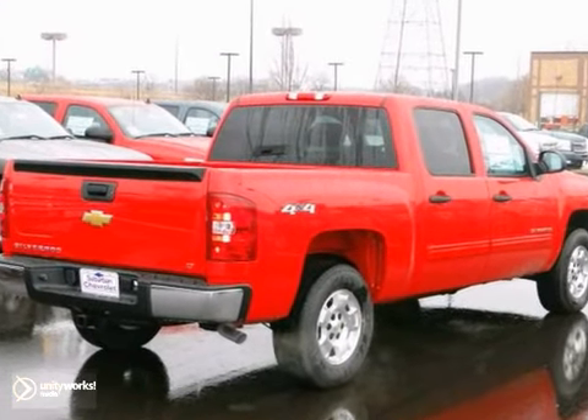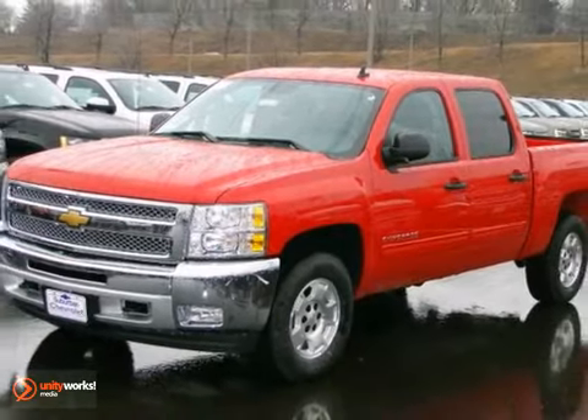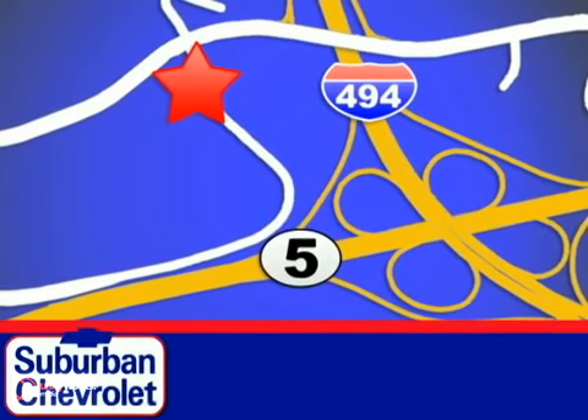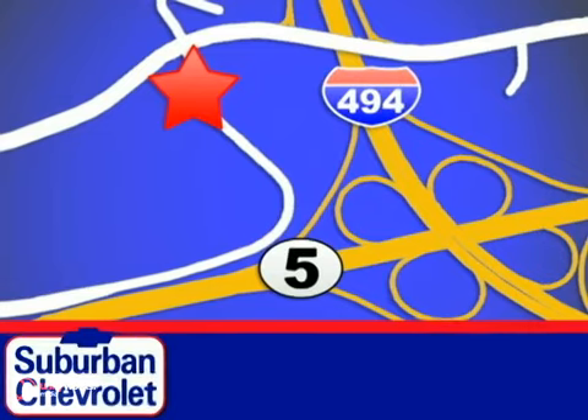Make this truck yours today and come in for a test drive. Stop in today for a no-obligation test drive and shop over 16 acres of inventory. We are conveniently located in Eden Prairie at Highway 494 and Highway 5.